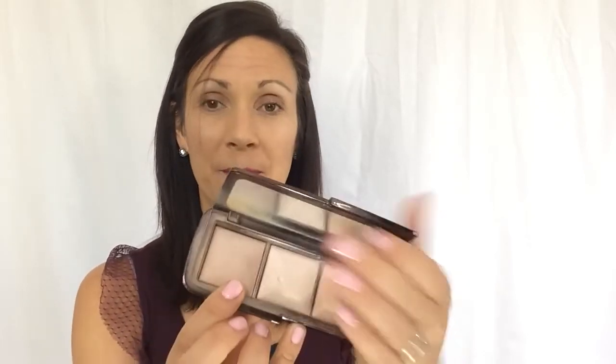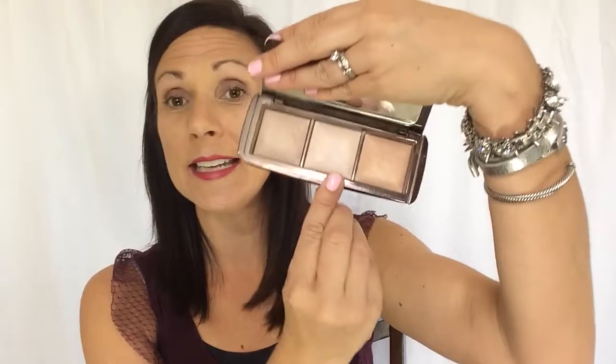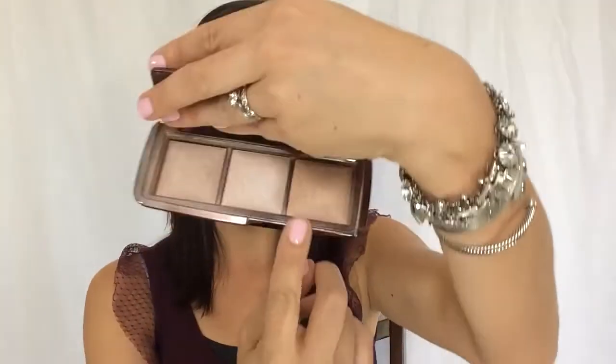My next — I feel like these products are going to come as no surprise — is the Hourglass Ambient Lighting Palette. If the Born This Way Foundation was your skin but better, this is like taking it to the next level. Oh my gosh, you can't say enough about this. I use the Dim Light as an all-over setting powder, and then I use Incandescent Light as a subtle highlight. And then this last one, Radiant Light, I was using more in the summertime as a highlight because it's a little bit more champagne-y.